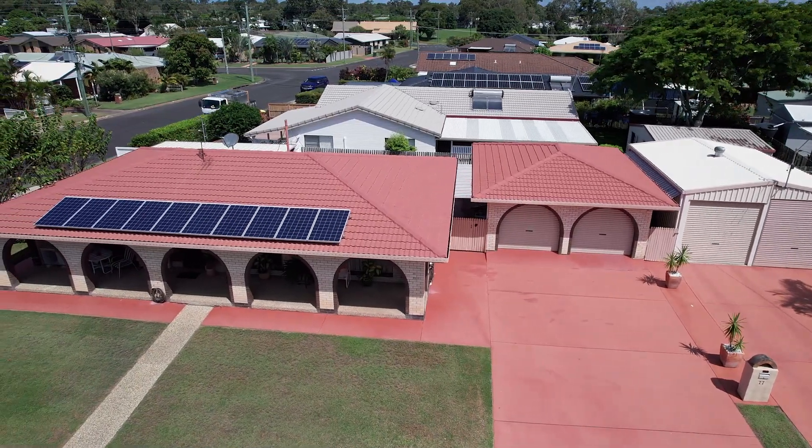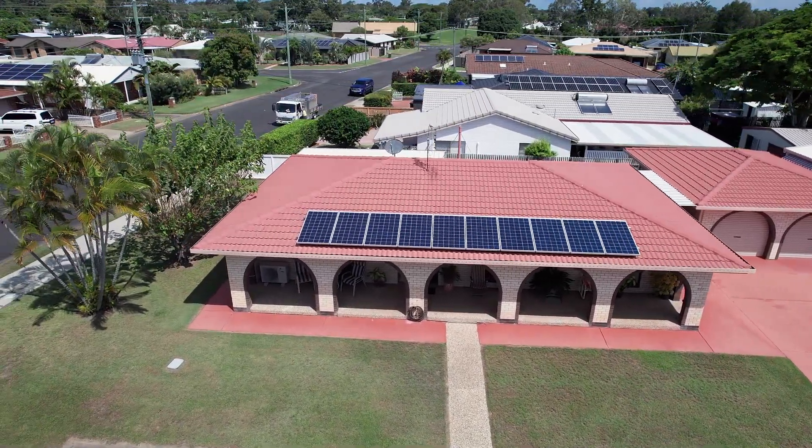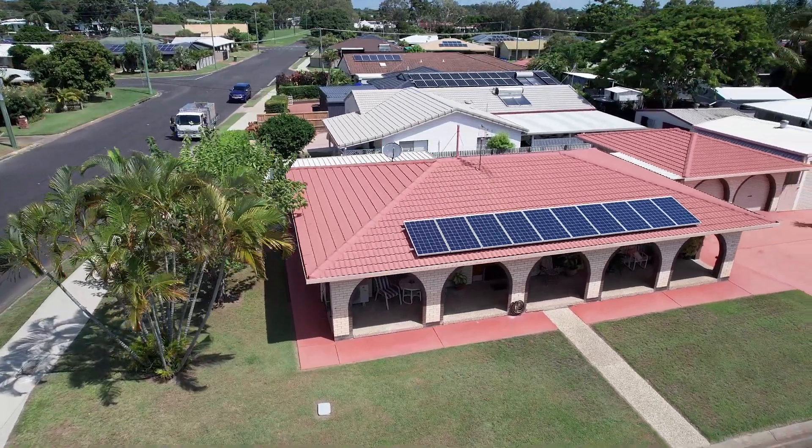Don't miss this rare opportunity to secure your own piece of paradise in one of Harvey Bay's most exclusive locations, in the popular bayside suburb of Eurangan.